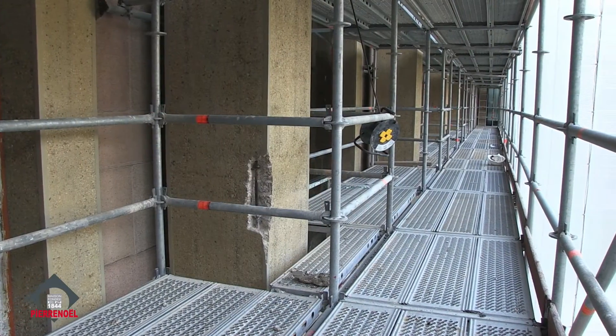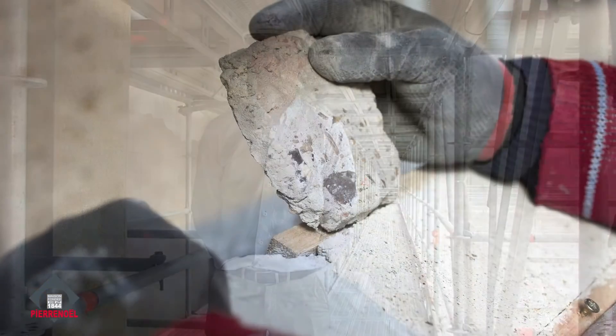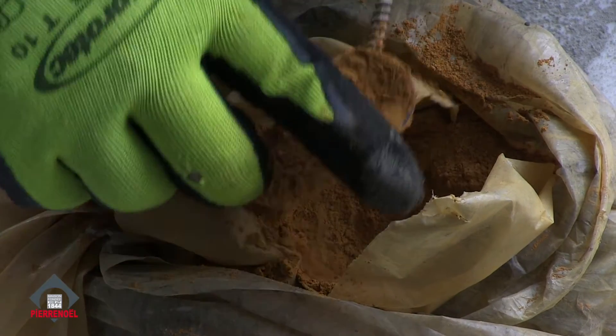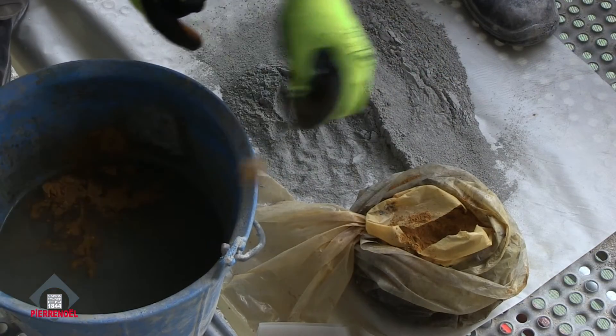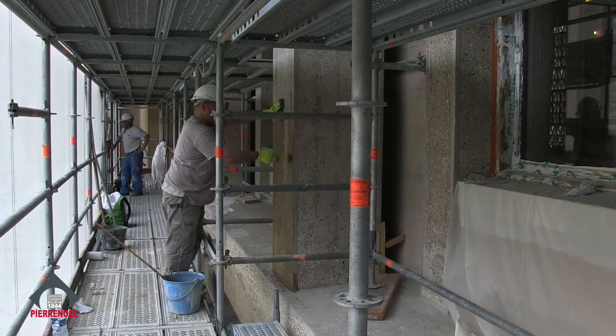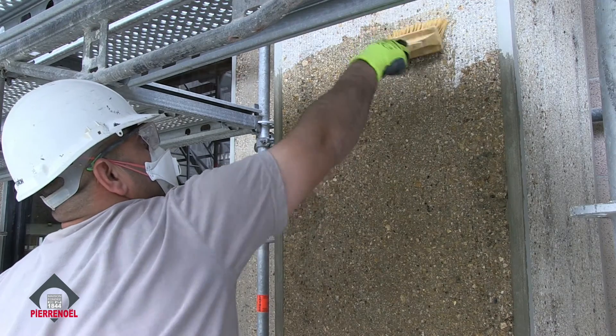Nous avons déterminé par le biais d'analyses précises, avec des prélèvements in situ et des carottes prélevées au sein même du béton, le cœur de celui-ci, pour mettre en œuvre un béton identique à l'existant. On retrouve des travaux de finition tels que le badigeon, dont on a retrouvé des traces historiques en ocre jaune, pour se rapprocher du ton de la pierre.